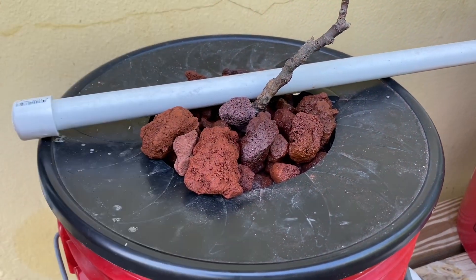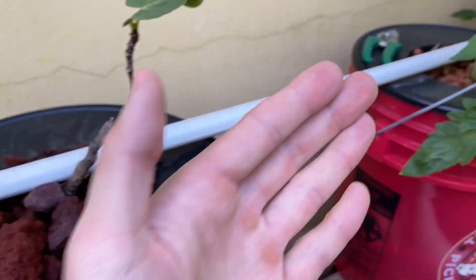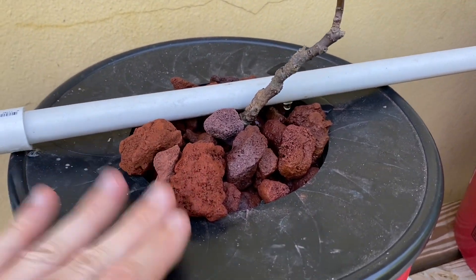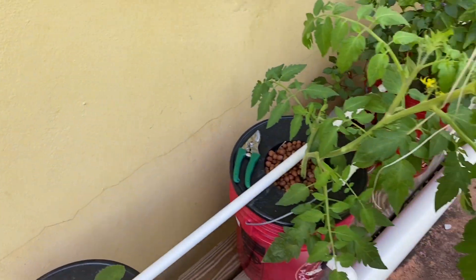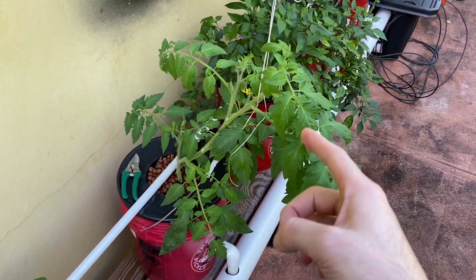The media here, as you can see, is lava rock. You don't need fancy hydroton clay like I have elsewhere — you can just use lava rock. As always, the water level is down here.